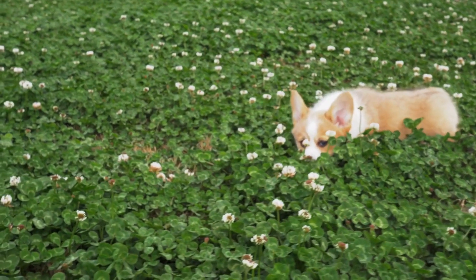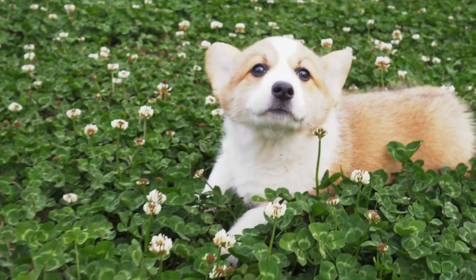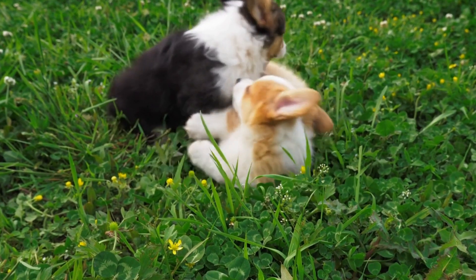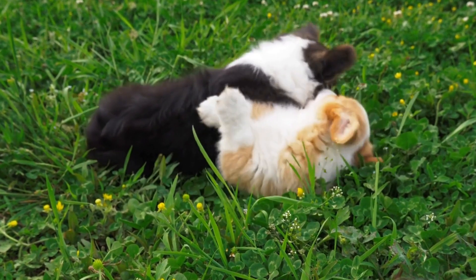Known for their intelligence, loyalty, and incredible work ethic, German Shepherds thrive when provided with tasks that challenge their minds. In this video, we will explore various ways to provide mental stimulation for German Shepherds, ensuring their mental health and preventing boredom.